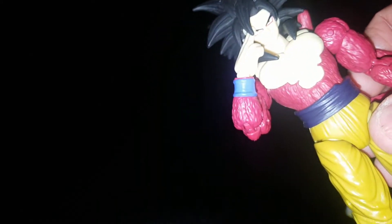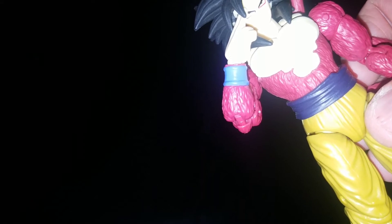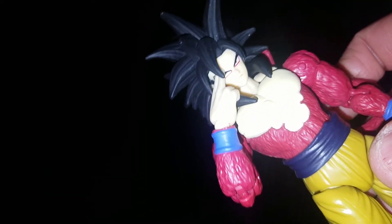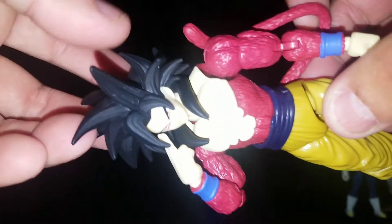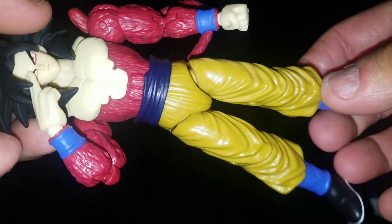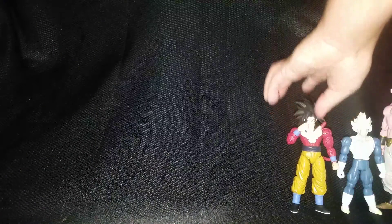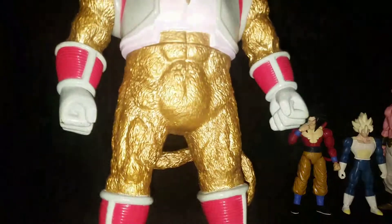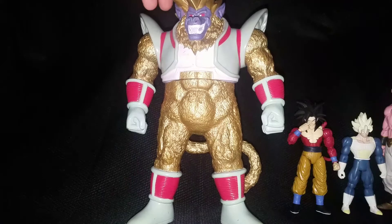They nailed the paint, they nailed the look of him, they nailed having the hand for Instant Transmission, the tail — just all the way around did amazing with him, so I'm super happy about that. And number 8 is Great Ape Baby Vegeta.